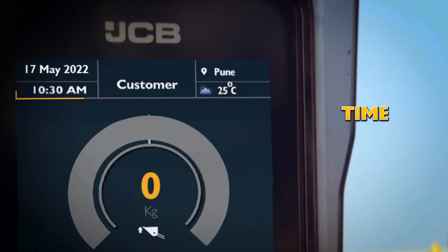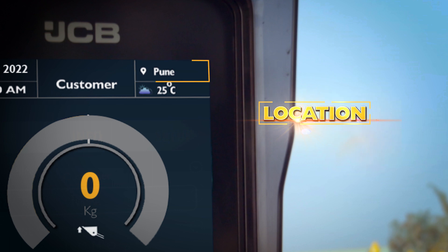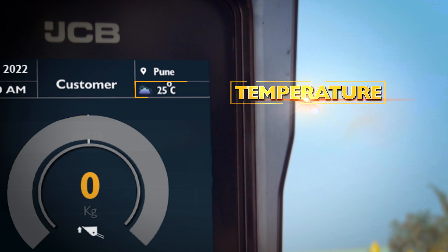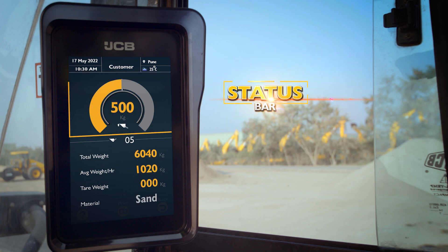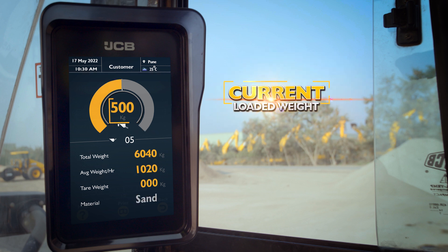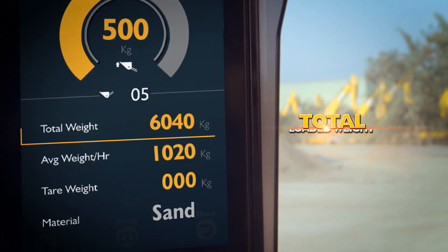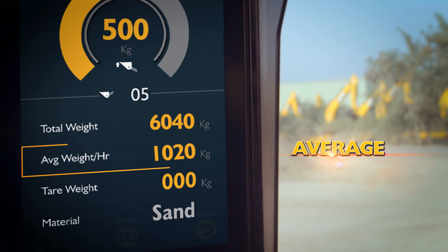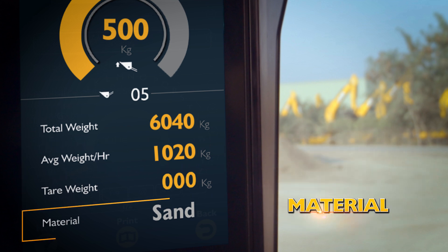You can access detailed information on time, date, customer name, location, temperature, status bar, current loaded weight, bucket count, total loaded weight, average weight, hours, tar weight, and material type.